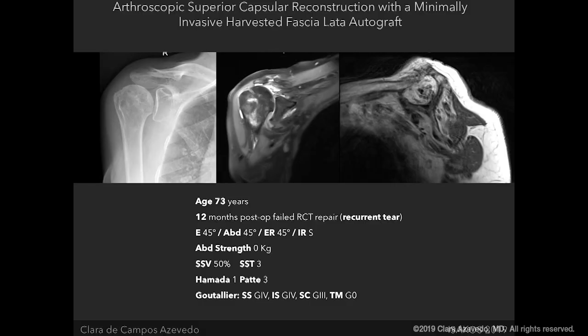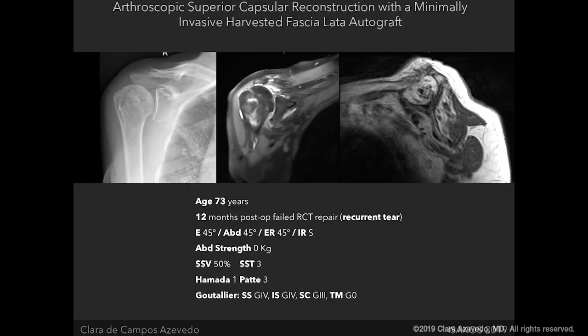To illustrate this technique, we have the case of a 73-year-old lady who had undergone rotator cuff repair one year before in a transosseous equivalent. I had previously discussed with this patient when she was 72 the possibility of performing superior capsule reconstruction. She had many irreparability criteria — Goutallier grade 3 fatty infiltration of the supraspinatus and infraspinatus, now grade 4 one year later.